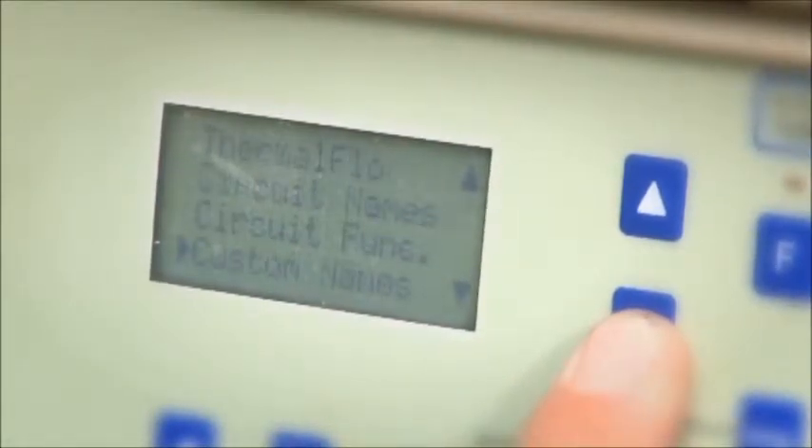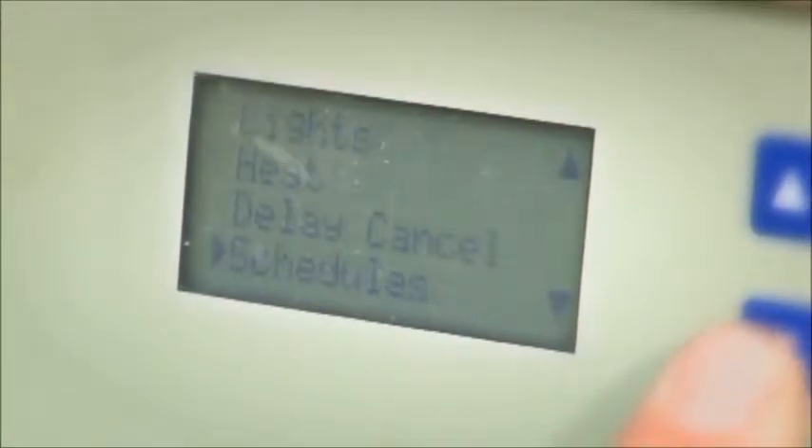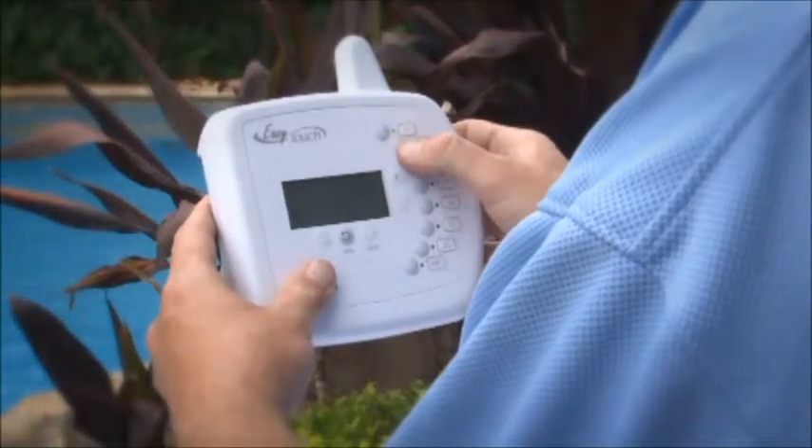With Easy-touch you set up your program in minutes. Clear and simple displays allow you to create programs at the push of a button. Add one of our optional wireless remotes or an indoor control panel to adjust programs more conveniently.